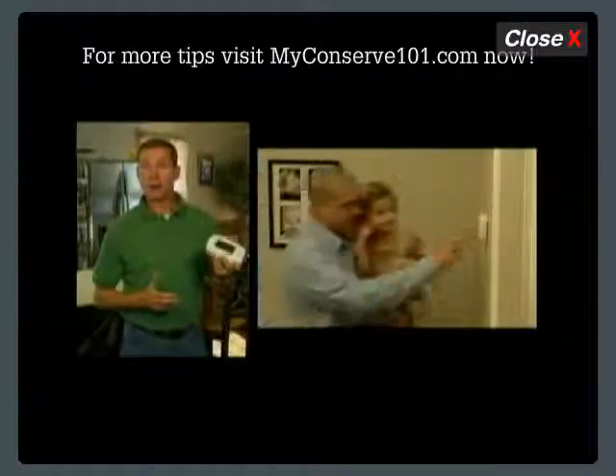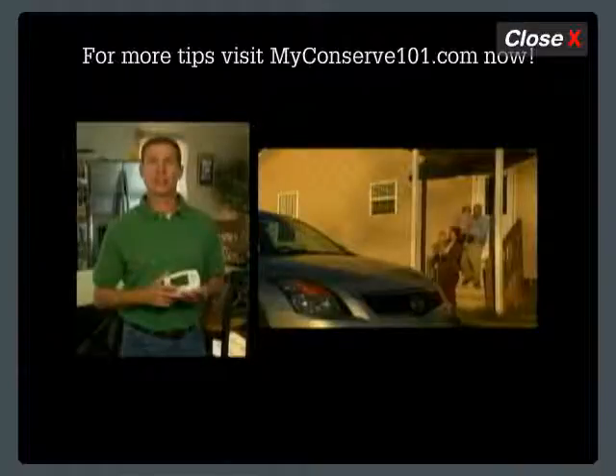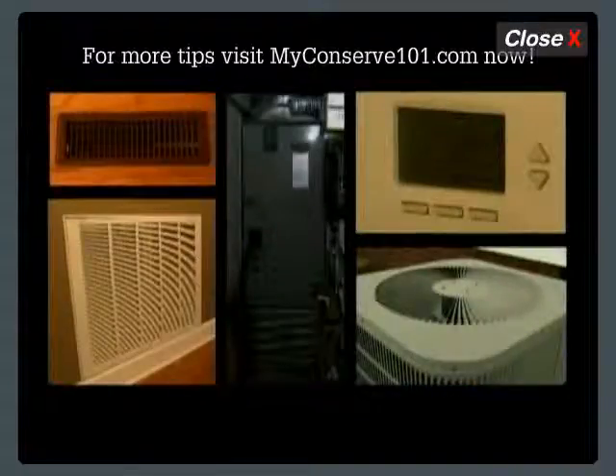A programmable thermostat is convenient and effective for families who have regular schedules. It automatically adjusts the temperature while you're sleeping or while you're away from home. This will keep your heating and cooling equipment from operating as often, thus consuming less energy.